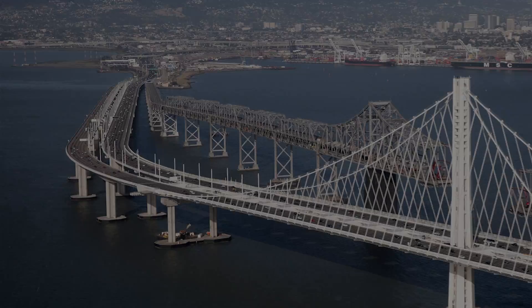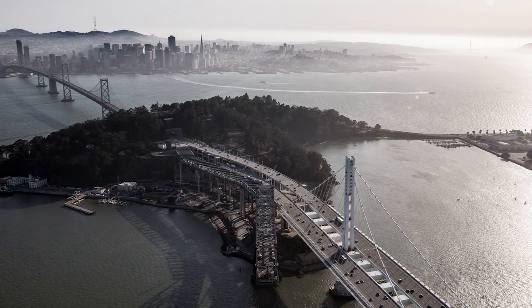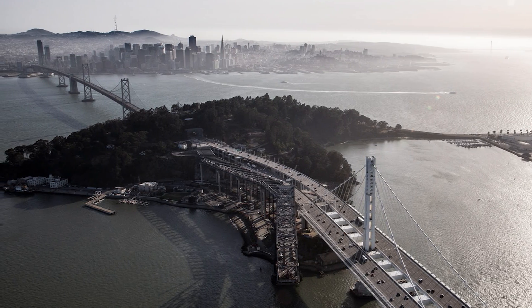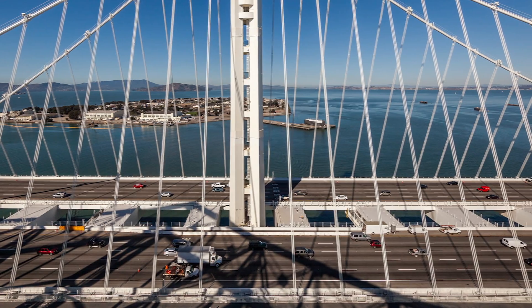Located within miles of two major fault lines, the east span has a 150-year design life and is a designated lifeline structure that will be operational for emergency traffic shortly after a maximum credible earthquake.